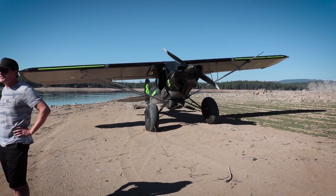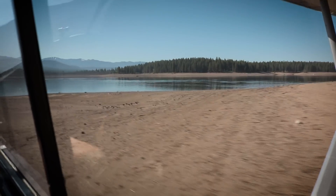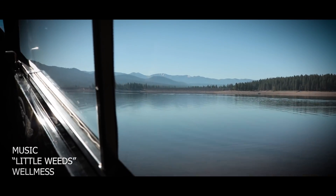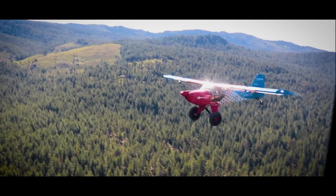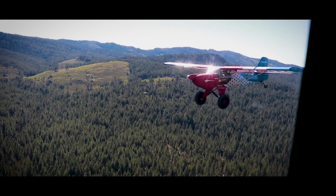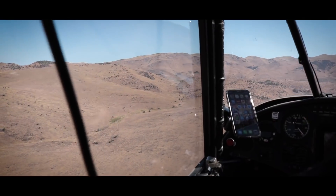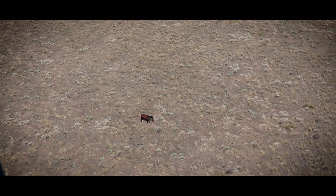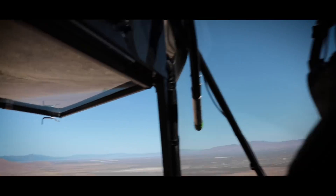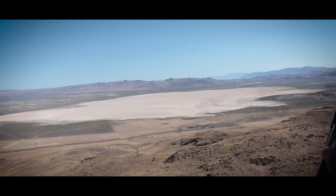If it looks like we were up and down a lot, it's because we were. Each time we landed I jumped out, grabbed the camera, got a few shots, and then it was time to go. I think Kevin was just really excited to share his passion of the backcountry with someone else who was just as passionate about aviation. I got to see and experience things honestly that I have never seen or done before, or even thought possible.